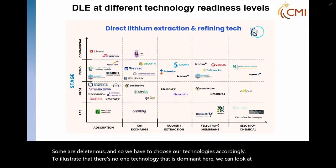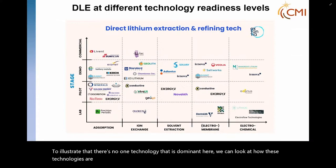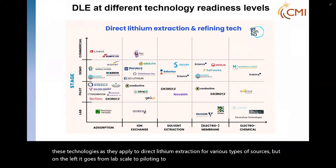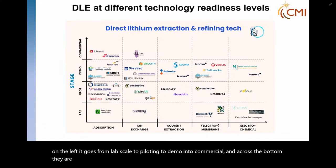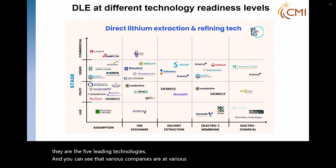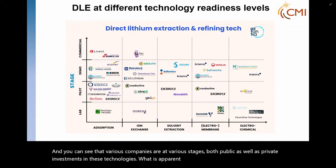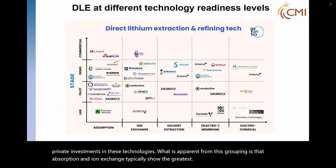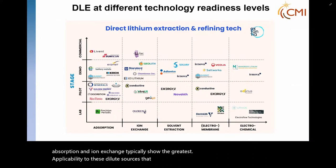Here is the stage of development of these technologies as they apply to direct lithium extraction for various types of sources. On the left, it goes from lab scale to piloting to demo and to commercial. Across the bottom are the five leading technologies. You can see that various companies are at various stages, with both public as well as private investments in these technologies.